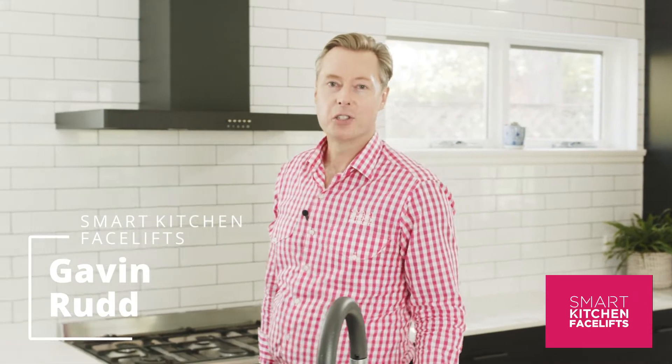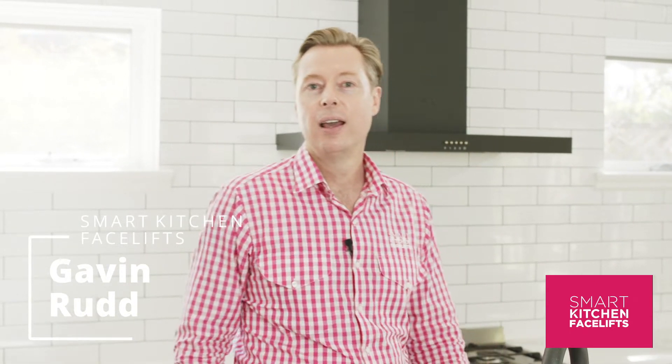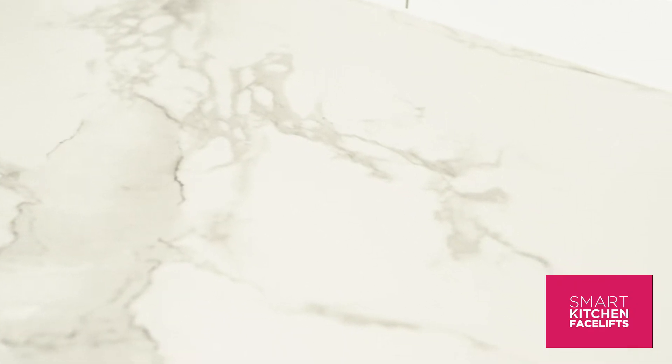Hi, my name is Gavin Rudd and I've been a licensed tradesman and kitchen renovator for 26 years. We're here today in this magnificent kitchen that I designed, built and installed.